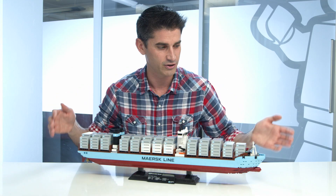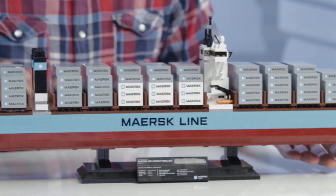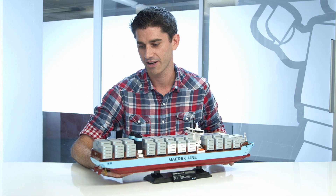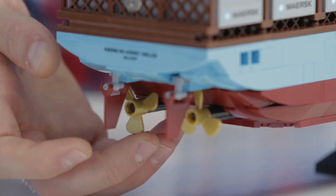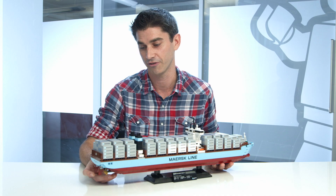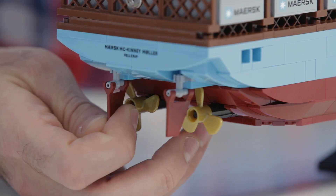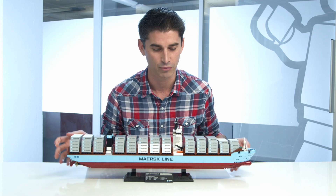Not only do you get all of the visuals on the upper part, but we also have a full hull that goes all the way around. We also have on the back some engine detail, so you can see you have the twin engines, which is unique to the Maersk Triple E. And that helps it become super energy efficient, which they're rather proud of, as they should be. We also have rudders that are movable in the back, and we have lots of details that really help bring this ship to life.